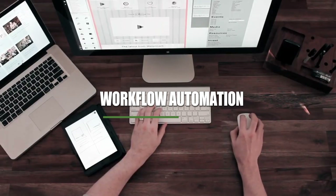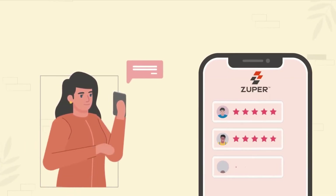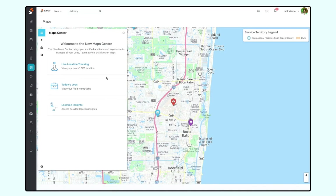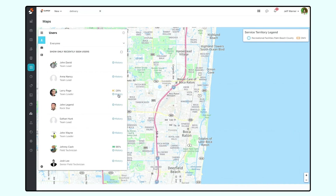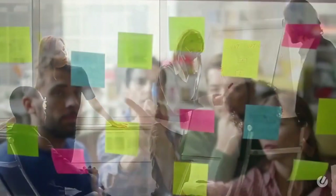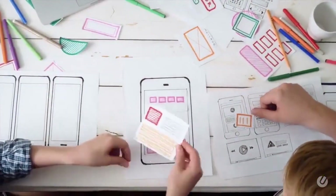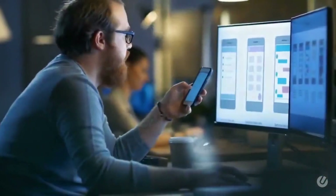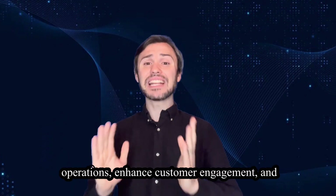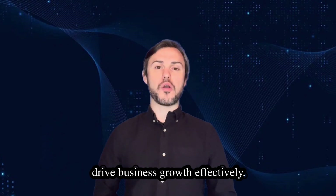Workflow automation: Zupa offers workflow automation capabilities that enable users to automate repetitive tasks and processes, reducing manual effort and improving efficiency. GPS tracking: Zupa provides GPS tracking functionality that allows users to monitor the real-time location of field technicians and vehicles. This enables users to optimize routes, improve response time and ensure compliance with service agreements and regulations. Customization and scalability: Zupa is highly customizable and scalable, allowing users to tailor the platform to their specific business needs and requirements. Overall, Zupa's feature-rich platform offers a comprehensive solution for field service management, empowering businesses to optimize operations, enhance customer engagement and drive business growth effectively.